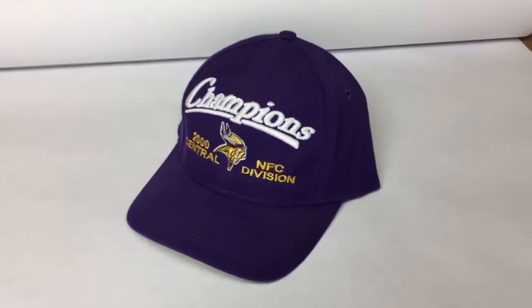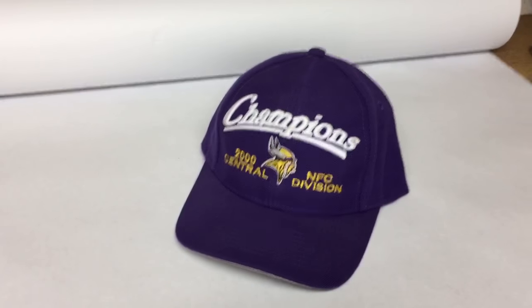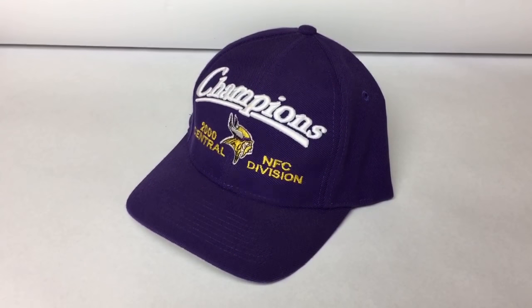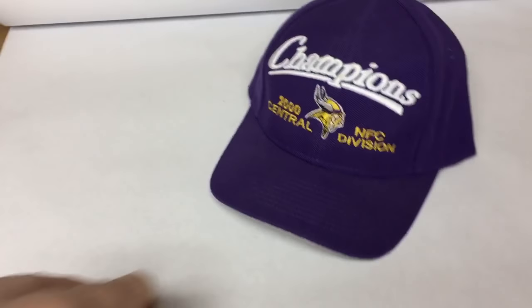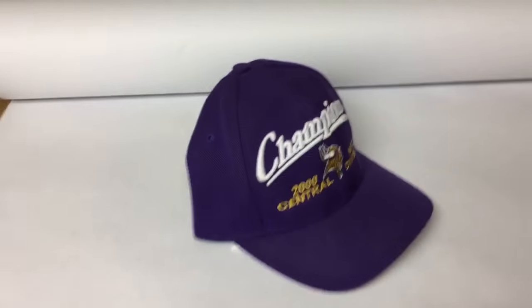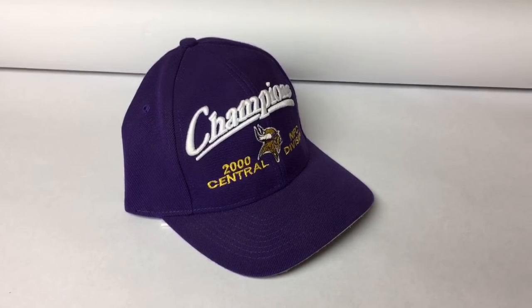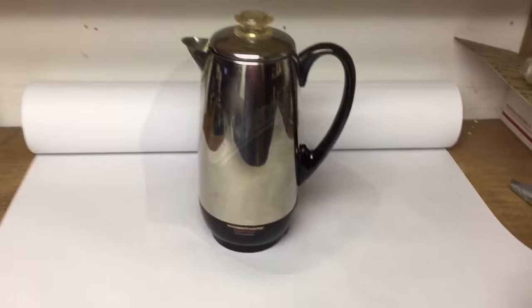This is kind of a weird sale — this is a Minnesota Vikings year 2000 division championship hat. The Vikings were eliminated from the playoffs a couple of weeks ago. I know I've had this for well over a year just from the backdrop of the photo in the listing, but it still sold for $25.